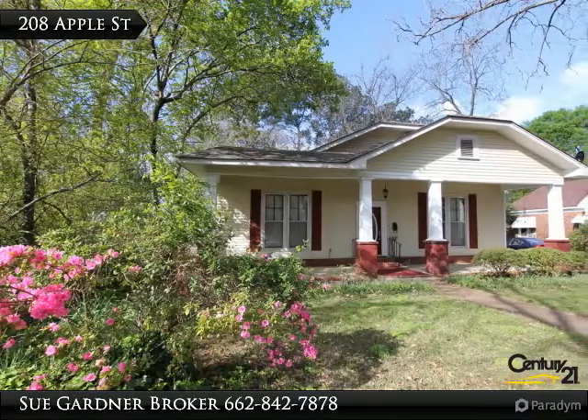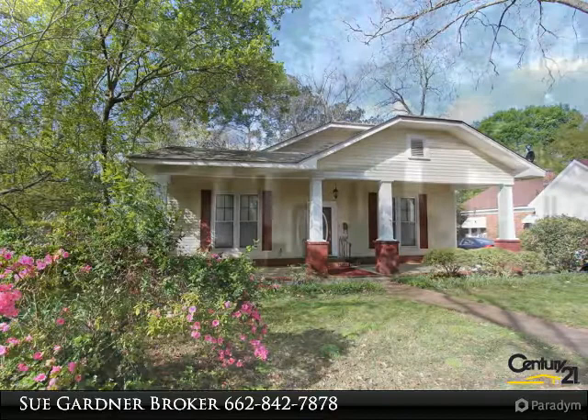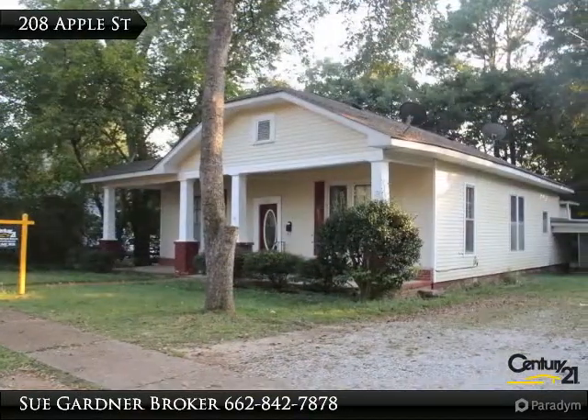3 bedroom, 2 bath home near downtown New Albany. Tall ceilings, crown molding, soaring windows, original hardwood floors, and lots of updates.